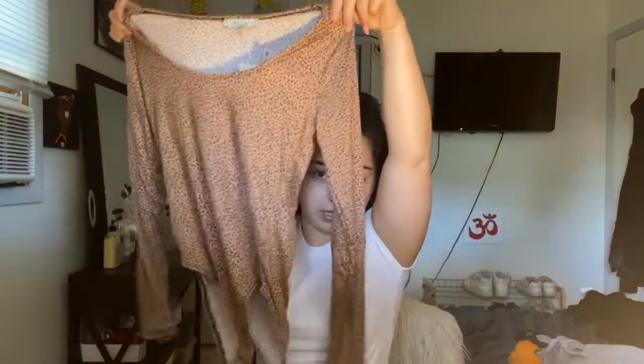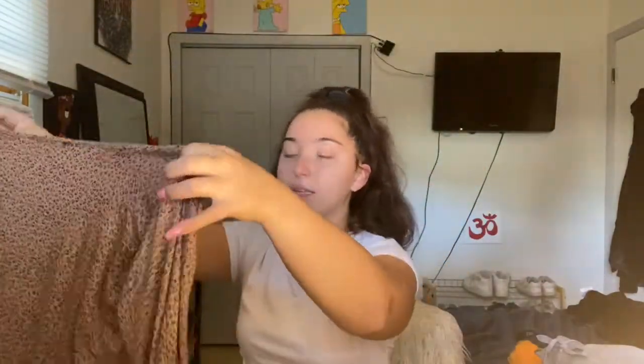I got this super cute bodysuit — look how cute that is! It's like a cheetah print design. Love it! And some more underwear, because a girl needs underwear.